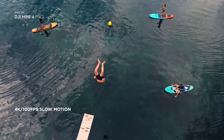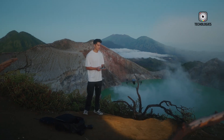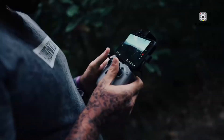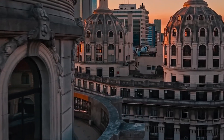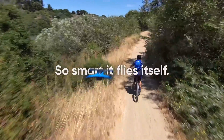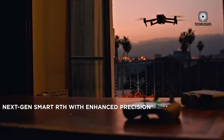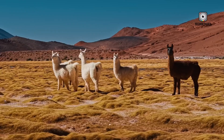Camera quality is often the most critical aspect of a drone, and the DJI Mini 5 Pro is expected to receive a major upgrade in this department. Rumors suggest a larger sensor — possibly a one-inch sensor — which could drastically improve dynamic range, low-light performance, and overall image sharpness. This would be a huge step up from previous Mini models and could make the Mini 5 Pro the best compact drone for photography and videography.